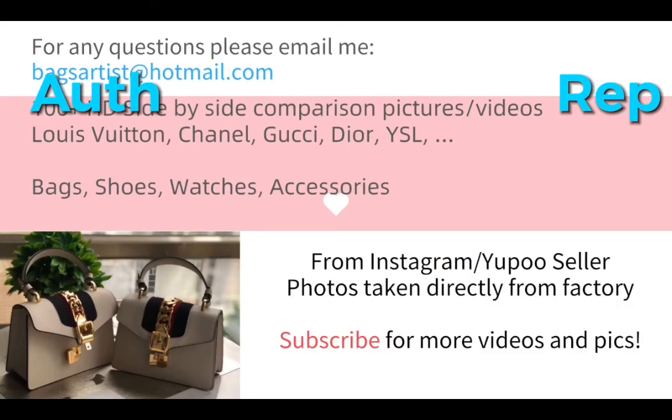Thank you for watching this video. If you like today's video, please leave a thumbs up and subscribe to my channel so you can see more future videos and pictures. If you have any questions, feel free to comment or email me. Okay, see you in the next video, have a great day, bye bye.